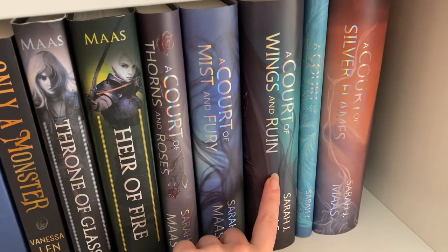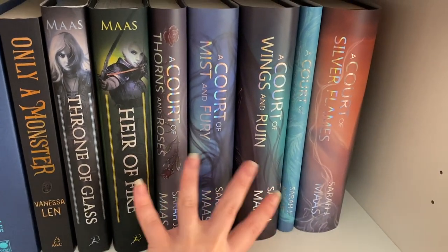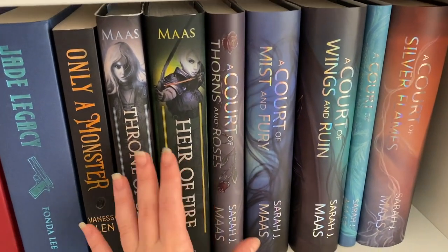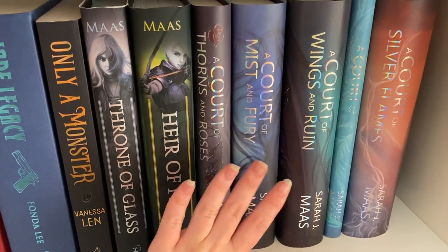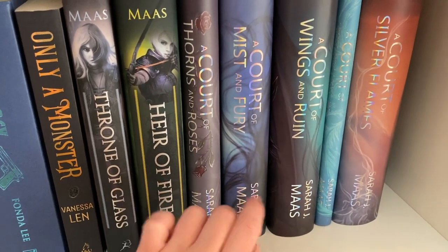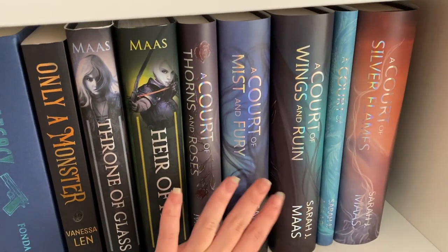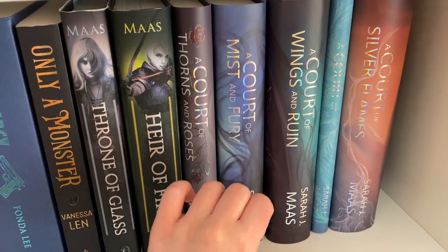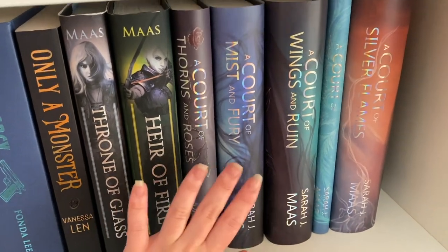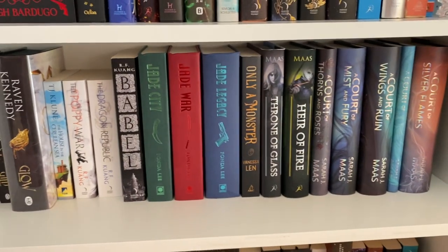I have the A Court of Thorns and Roses series — A Court of Thorns and Roses, A Court of Mist and Fury, A Court of Wings and Ruin, A Court of Frost and Starlight, and A Court of Silver Flames by Sarah J. Maas. My best friend got these as a box set for my birthday. I've read the first one and enjoyed it, though it wasn't the best thing I've read. I'm planning to move to A Court of Mist and Fury next. These have the 'A Touch of Magic' dust jackets because I didn't want the original ones.